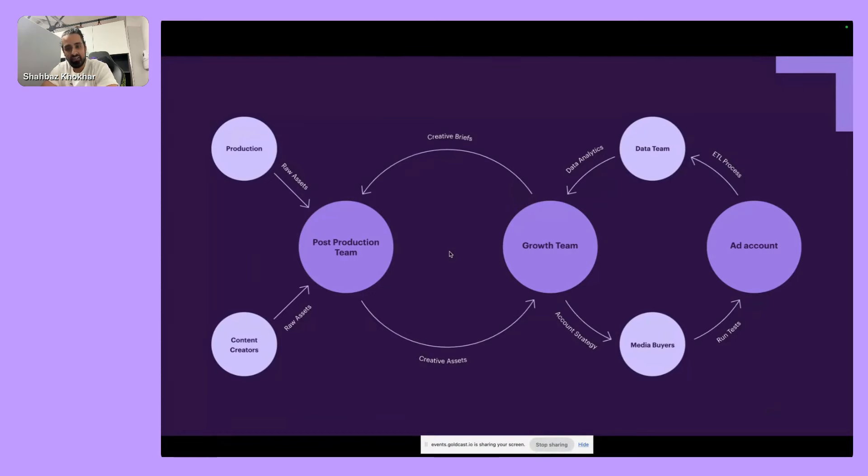The growth team is that small cog that sets strategy, direction, and some execution. Then you have the larger creative production team with sub-teams: studio content shot in person with models and UGC, content creators providing raw assets into post-production. The post-production team also does some open briefs independently, not always waiting on the growth team. Assets flow to the growth team, who launch them into the ad account, run tests, extract data into a warehouse — and a small data team provides cleaned-up dashboards and charts accessible to the growth team.